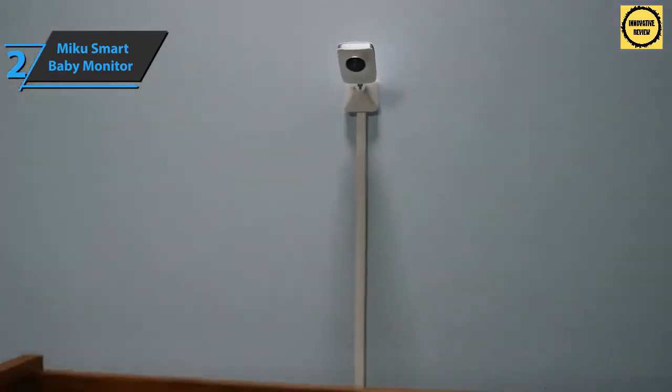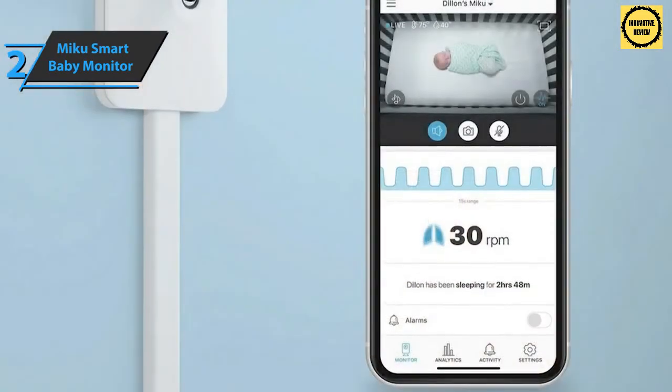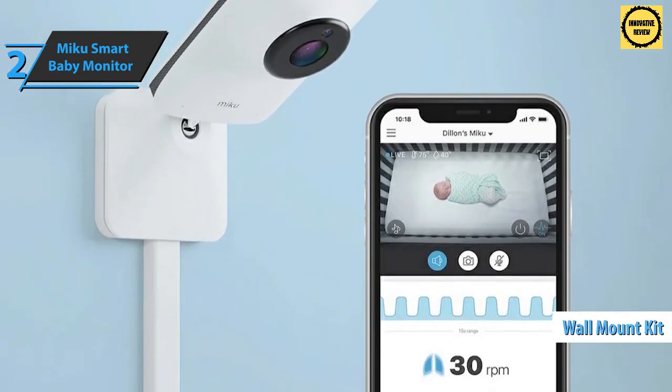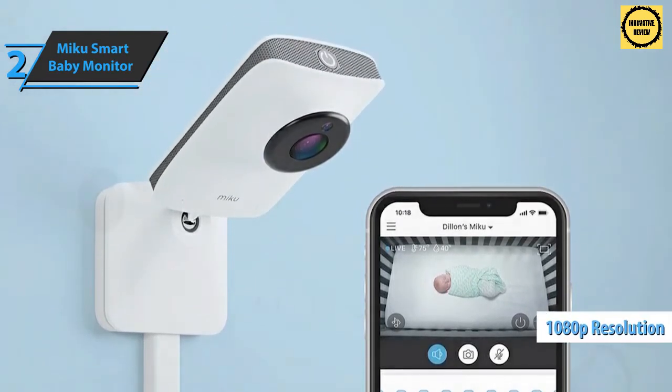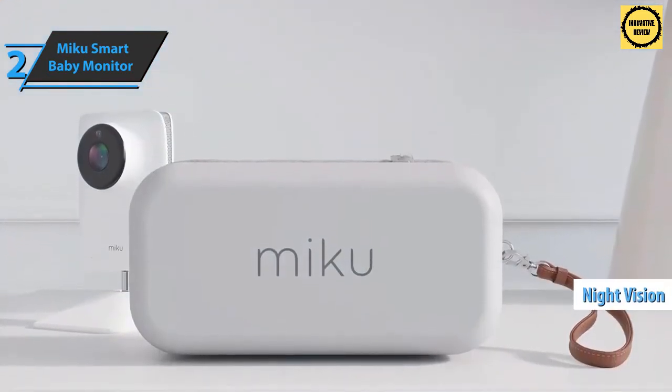The entire unit measures five inches from top to bottom and 2.8 inches at the base. You can place the camera on a cabinet or table, or attach it to a baby crib using the included wall mount kit. The camera has a field of view of 130 degrees and records video in 1080p resolution.